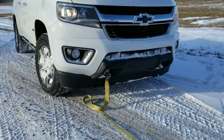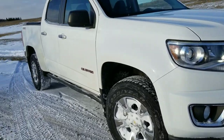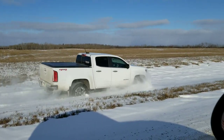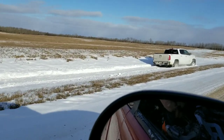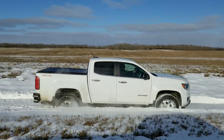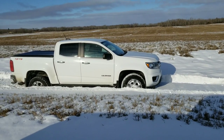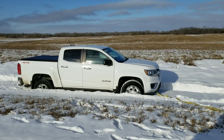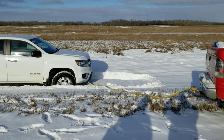All right guys, as you can see, front valence still there. We got Steve's Dakota pulling out the Colorado. I think if I had some more traction on my tires I could have made it, but as you can see I was snow plowing a bit. Still got the front valence on, so might have to take that off too — we'll see.